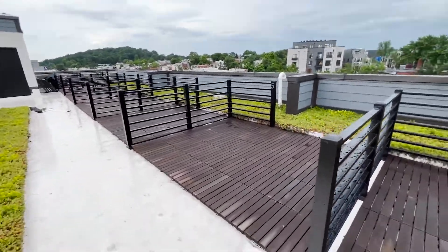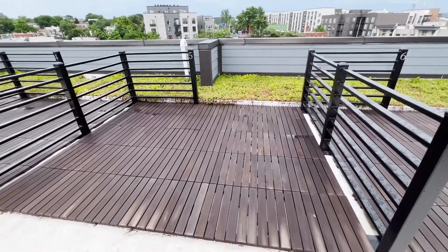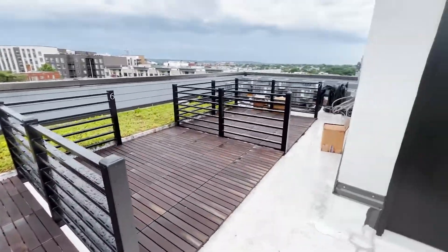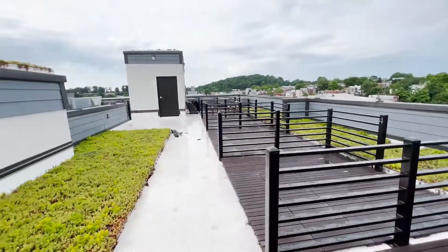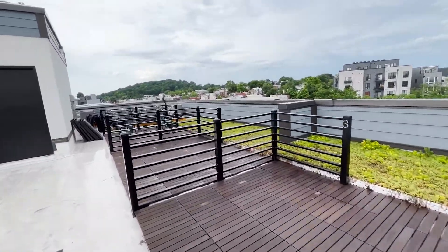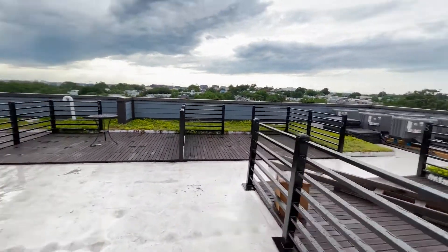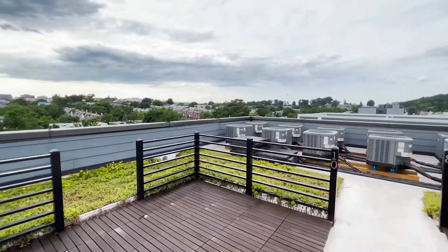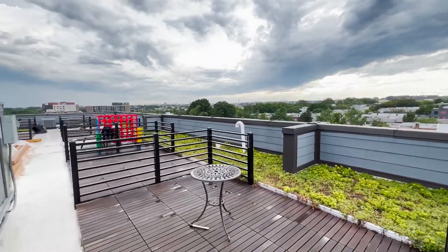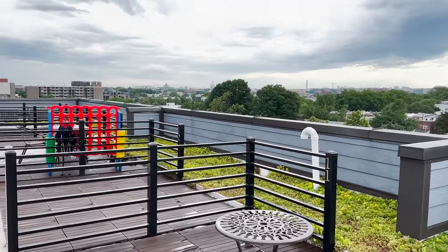This is my private space on the rooftop, and it has many areas.